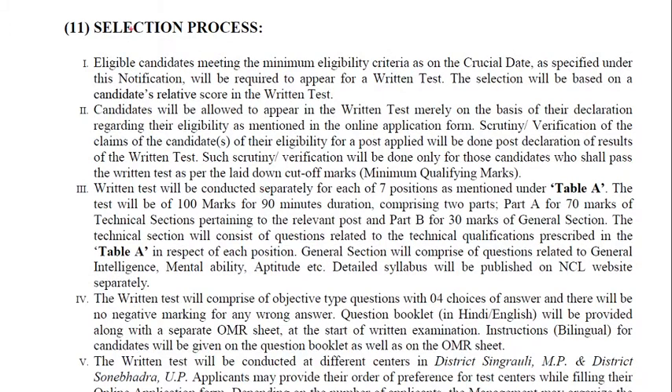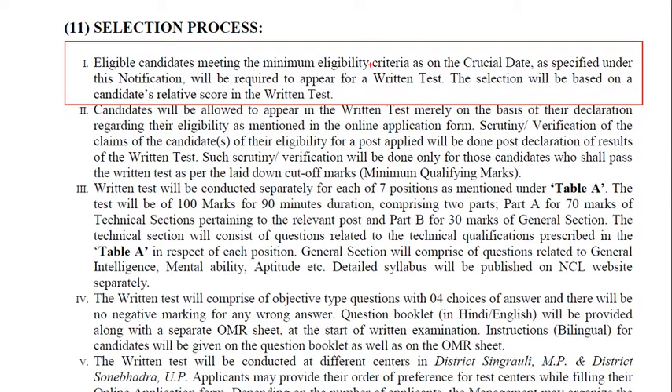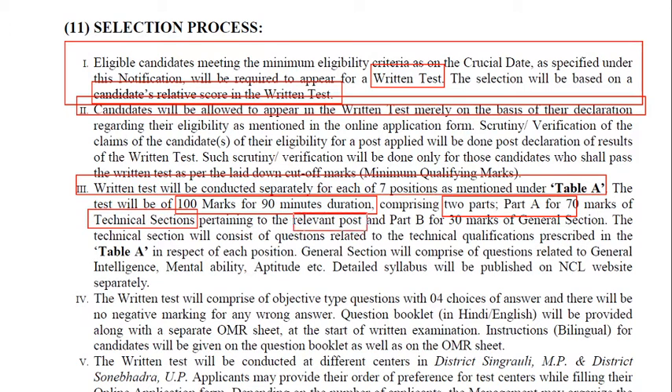The selection procedure: eligible candidates will appear in a written test. Selection will be based on candidates' scores in the written test. Candidates will be allowed to appear in the written test on the basis of details given by them. The written test will be conducted separately for different categories. The test will be of 100 marks with a 90-minute duration, comprising two parts: Part A for 70 marks covering the technical section, and Part B for 30 marks covering the general section.